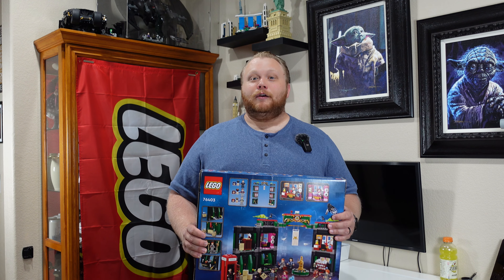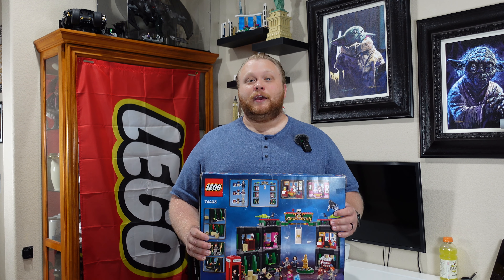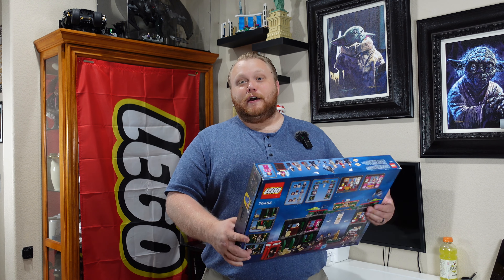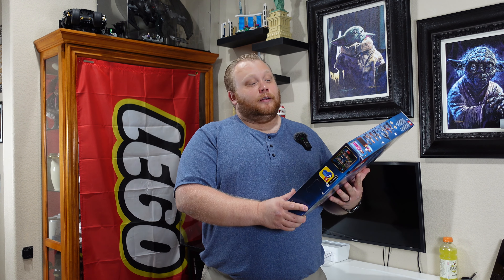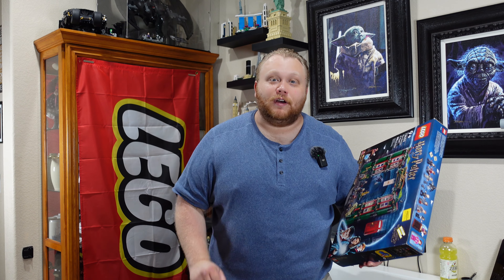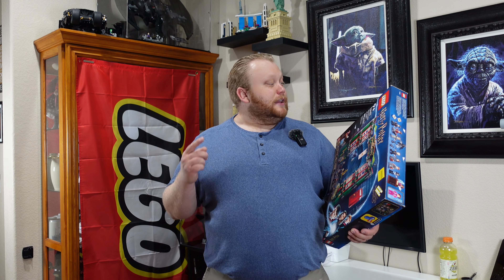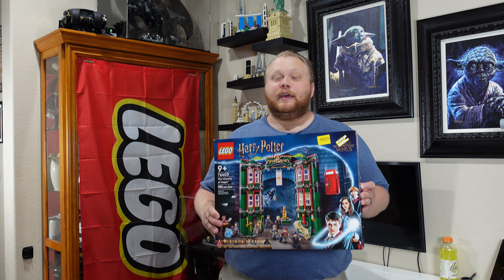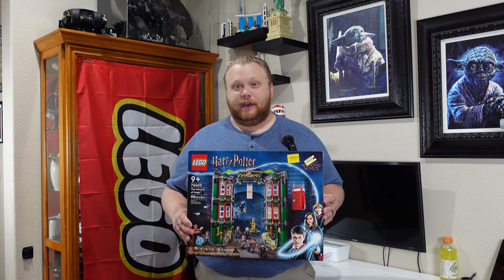I get in the car, go down to Target, search the store, and at the back of some random aisle — not even near the toys — I found all of these sets on sale. But this time they had taken them down from seventy dollars all the way down to thirty-five dollars. So I got 990 pieces to make today's build for only thirty-five bucks. Can you guys believe that? I know I can't.